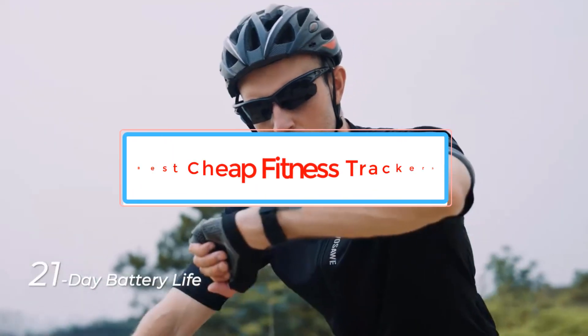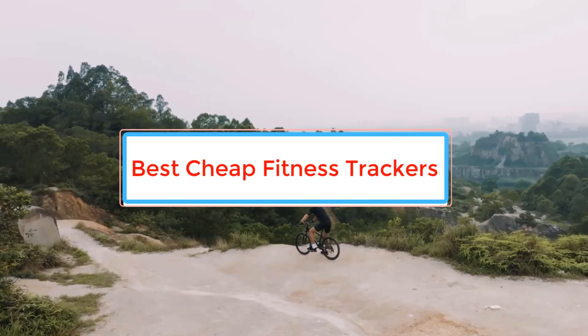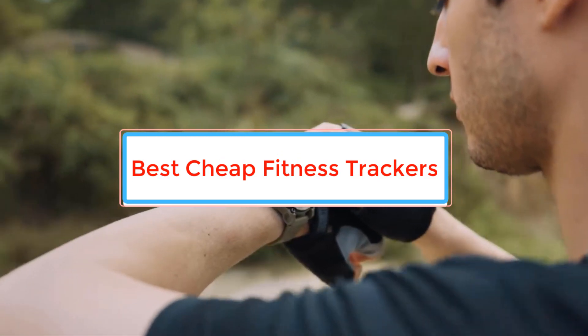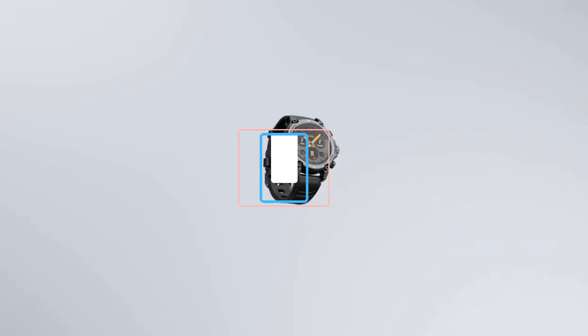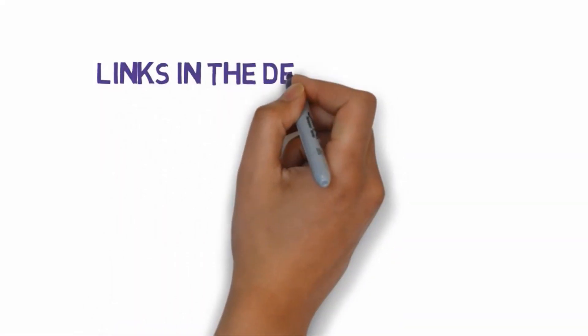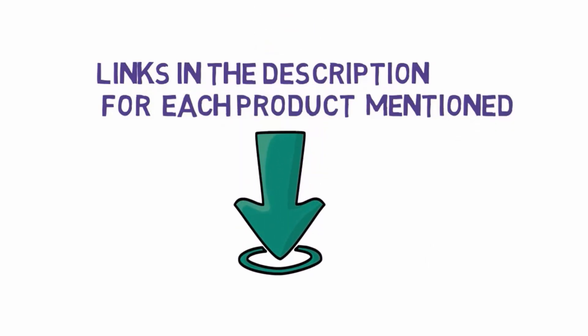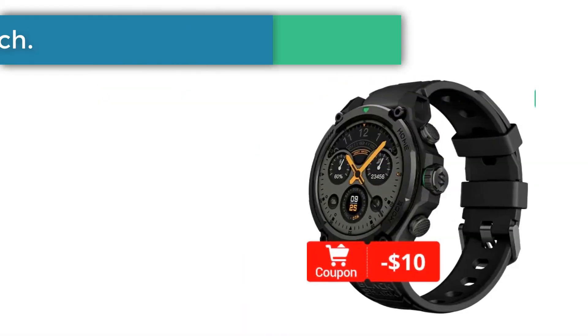Are you looking for the best cheap fitness trackers? In this video we will look at some of the best cheap fitness trackers on the market. Before we get started, we have included links in the description, so make sure you check those out to see which one is in your budget range.